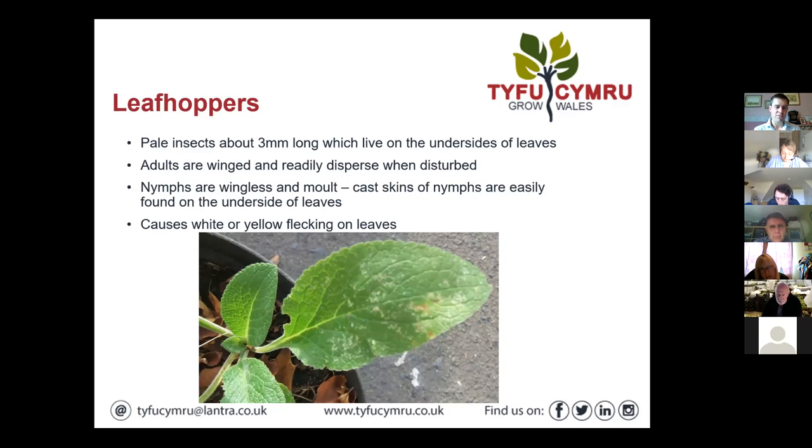Leafhoppers are small — about three millimetres long — and live on the underside of leaves. The adults are winged and readily disperse and take off when disturbed. The nymphs are wingless and molt fairly regularly moving through their different life stages. You can find these cast skins of the nymphs — they're a useful identification tool because they're sometimes easier to find than the adults. They cause white or yellow flecking, as you can see on that Digitalis there.